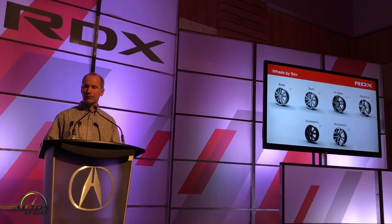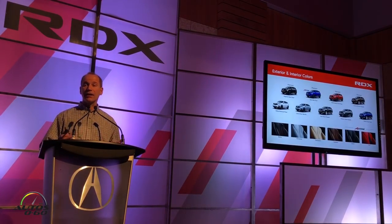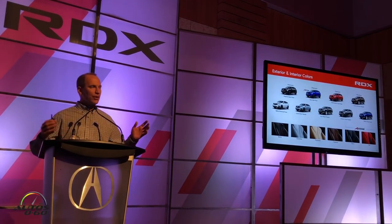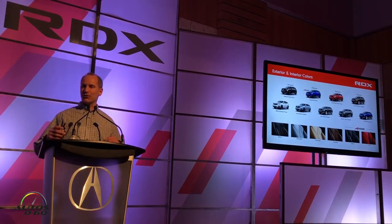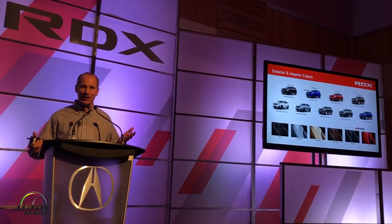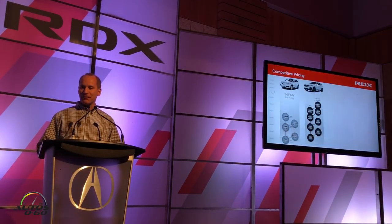We've got a fresh color lineup — nine exterior colors including the premium feature colors along the top, which look really sharp on the car. On the interior, we've got four colorways: Ebony, Graystone, Parchment, and Espresso. The A-Spec can be had with either a full black leather and ultra-suede interior or a red and black combo. For any comic fans, my personal favorite is combining A-Spec blue with the red interior — you can be Superman or Spiderman at Comic Con.